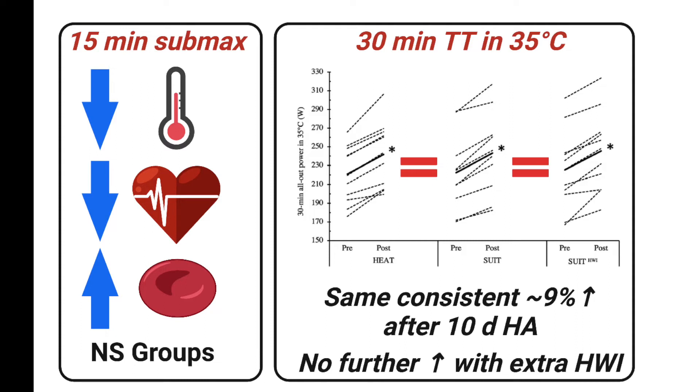As expected, resting and exercise core temperatures and heart rates were lower after the 15-minute submax ride, showing that heat adaptation did occur.